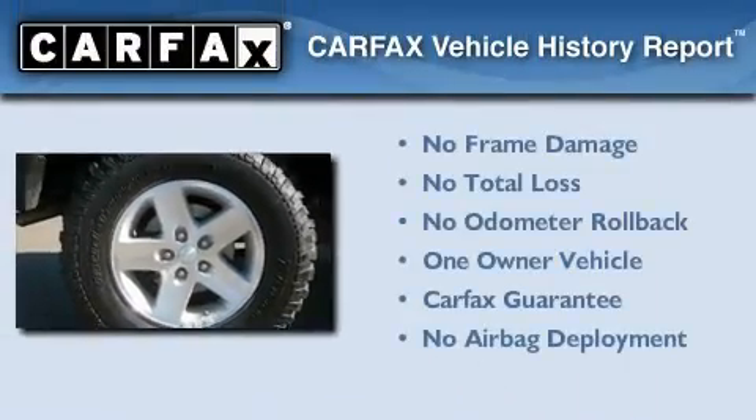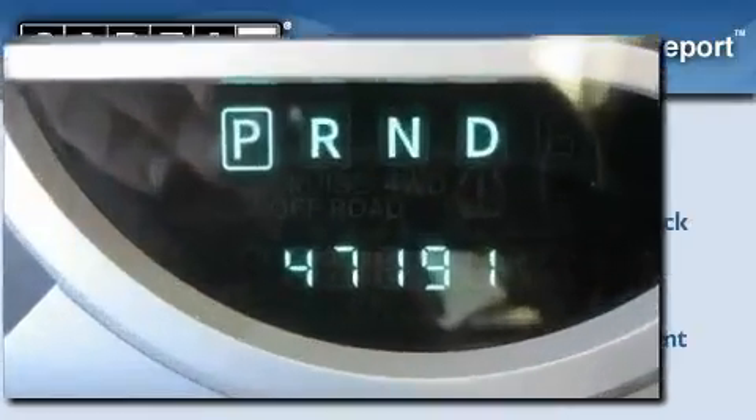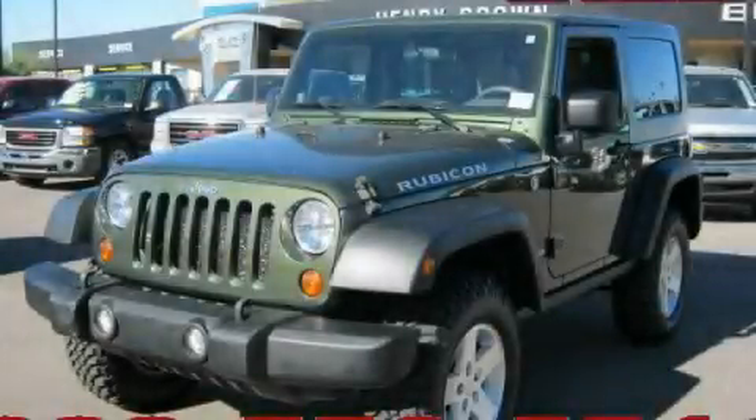This Jeep has had only one owner, and it qualifies for the Carfax buyback guarantee. Call now to find out how you can own this breathtaking automobile.